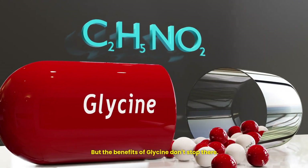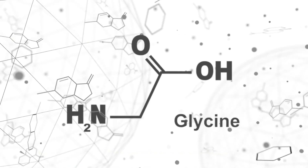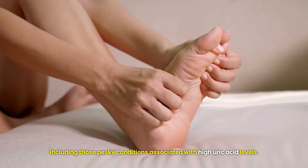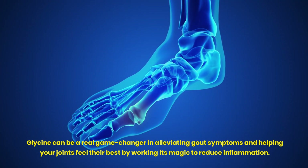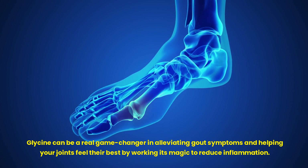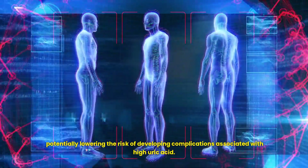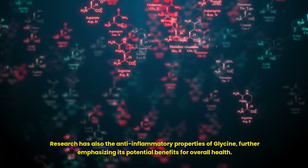But the benefits of glycine don't stop there. This unique amino acid is also a powerful ally in the battle against inflammation. Inflammation shows up in many chronic diseases, including those associated with high uric acid levels. Glycine can be a real game changer in alleviating gout symptoms and helping your joints feel their best by working to reduce inflammation. Studies have shown that glycine supplementation can decrease blood uric acid levels, potentially lowering the risk of developing complications associated with high uric acid. Research has also uncovered the anti-inflammatory properties of glycine, further emphasizing its potential benefits for overall health.